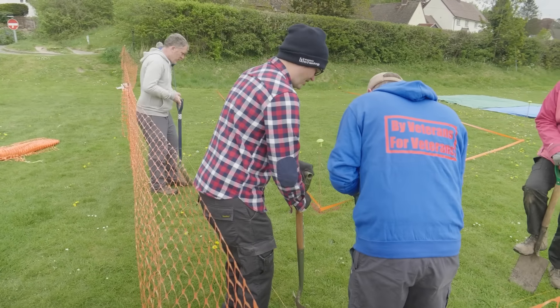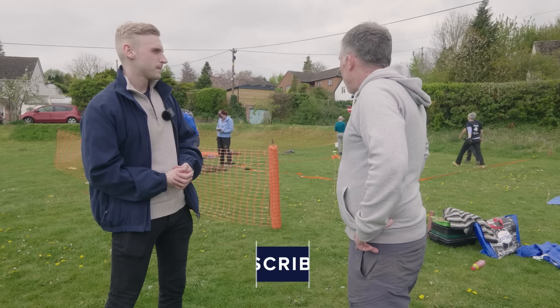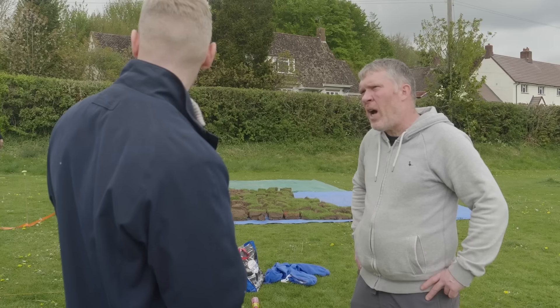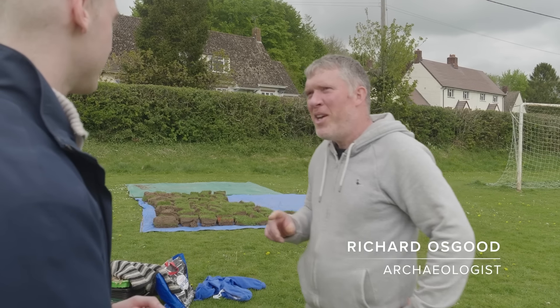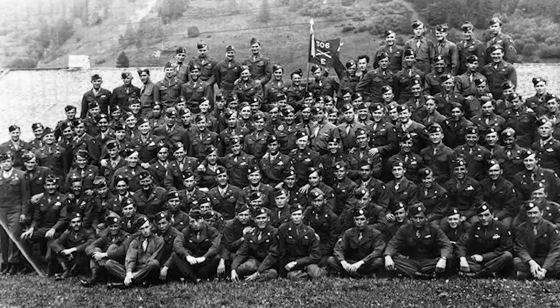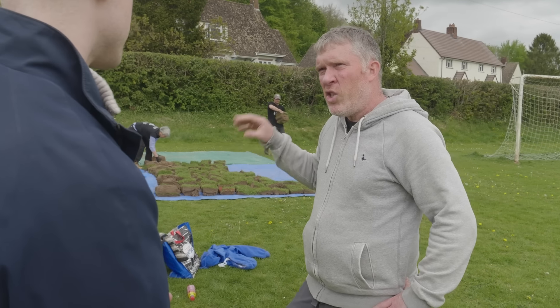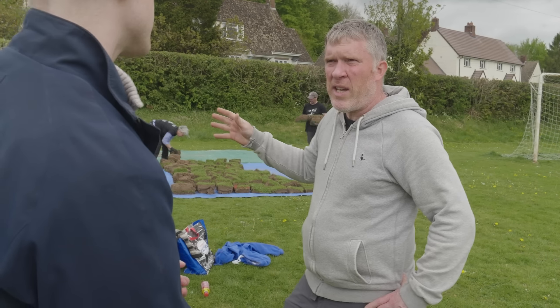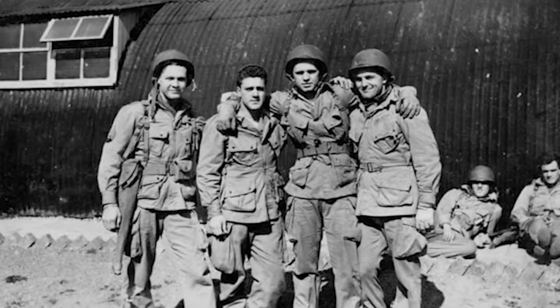What we're looking at behind us is the excavation of what we think is going to be a hut used by the Americans here in the Second World War. Not any old Americans — this was 101st Airborne, 506th Parachute Infantry Regiment and Easy Company — probably the most famous military unit in the war. Our aspiration is to find the hut used by these guys in late 1943 up to their jump on D-Day — those formative months when they lived in this field in Wiltshire.